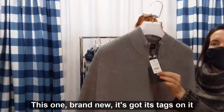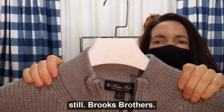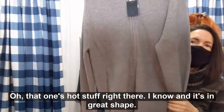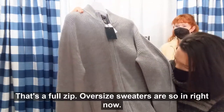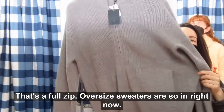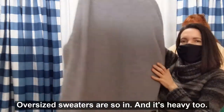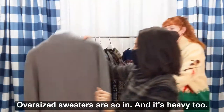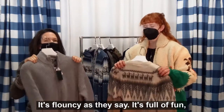This one is brand new — it's got its tags on it still. Brooks Brothers. It's in great shape and does not look worn. That's a full zip. Oversized sweaters are so in — men's large. It's heavy too. Yeah, this one's got a bounce to it — it's flouncy, as they say.